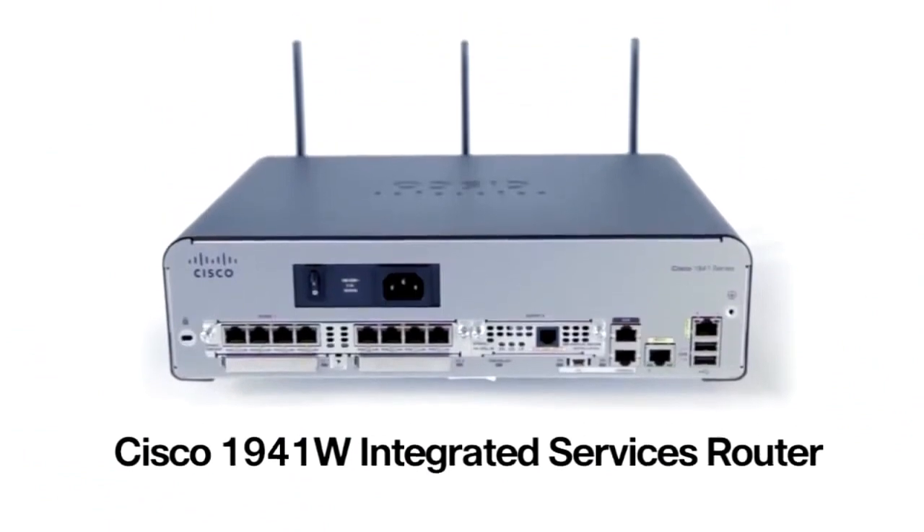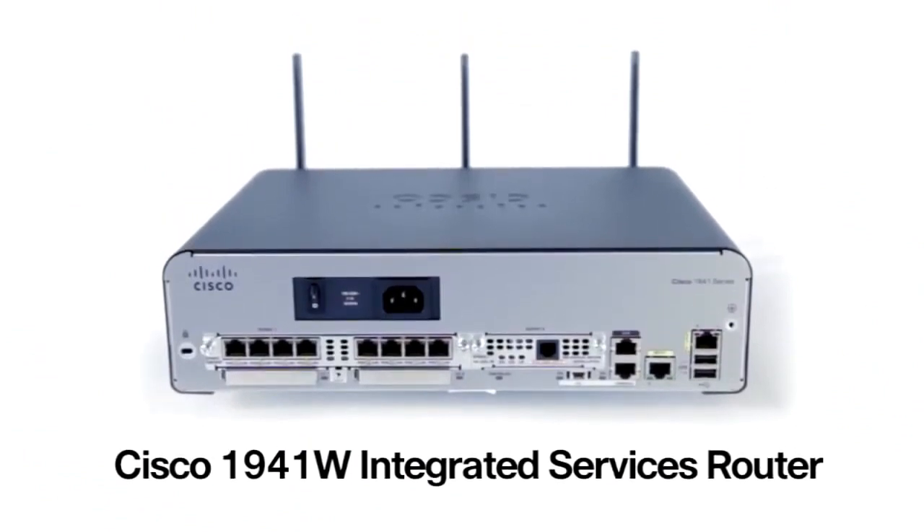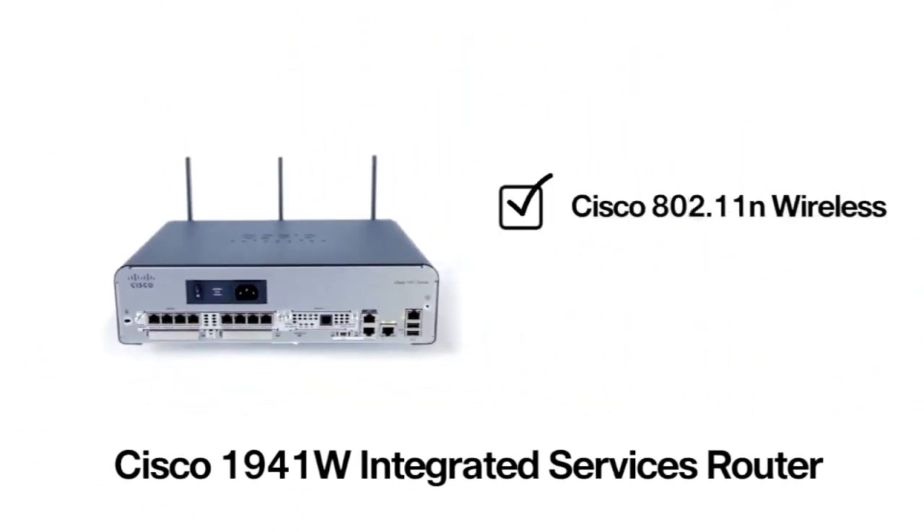The final model is the 1941W, which of course has the most options. Enterprise-grade 802.11N wireless — a fully functional Cisco access point that supports all the great wireless features of a full Cisco AP. This model offers two EHWIC slots, but no ISM slot.